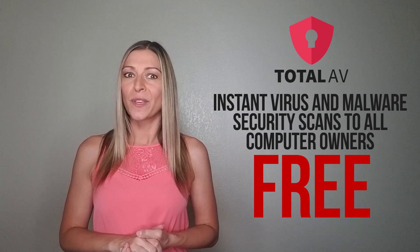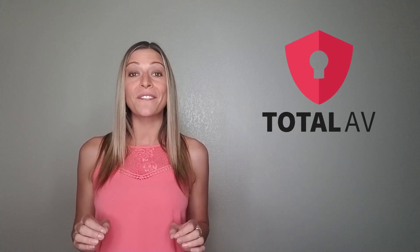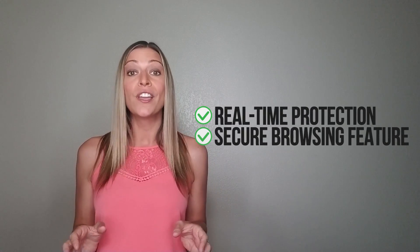Sound too good to be true? We thought so too. We have seen thousands of consumers across the country rush to claim the complete protection plan. It's been tried and tested, and we must say without any disappointment, with Total AV's free security tool, you can utilize their advanced algorithm to detect hidden viruses and malicious deceptors in a matter of seconds. Then, by activating their real-time protection and secure browsing feature, you can ensure that no single threat can make its way onto your device, which ultimately keeps you and your computer safe.